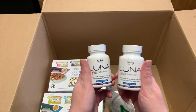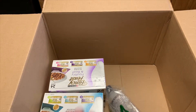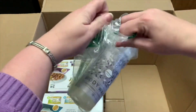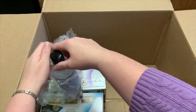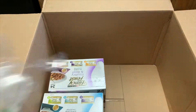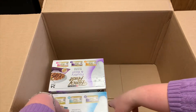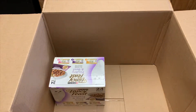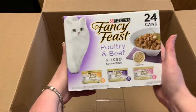We get melatonin for my kids to help them sleep, body wash, and cat food. I usually get more cat food but he hasn't eaten as much lately, so I cut it down to two this month.